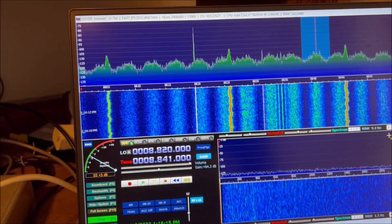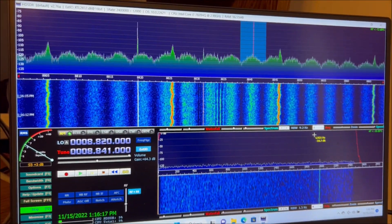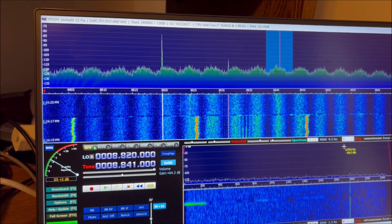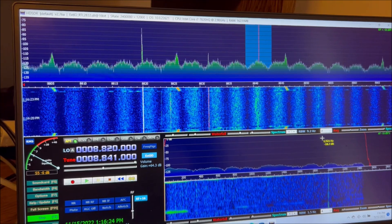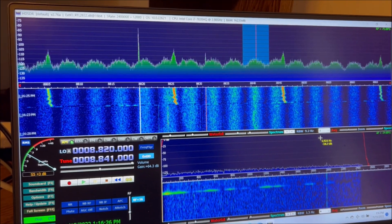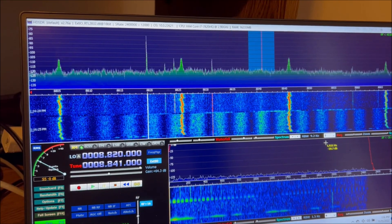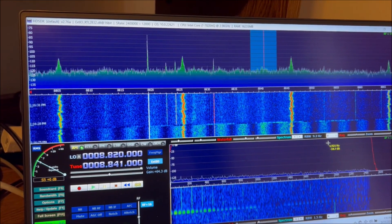I'll switch to my 160 degree pennant. You can still see the signal, but it's not quite as strong, so it's 160 degrees, 300 degrees, and then there's 40 degrees. On the 40 degree pennant, it pretty much disappears — you can still see a telltale of it.